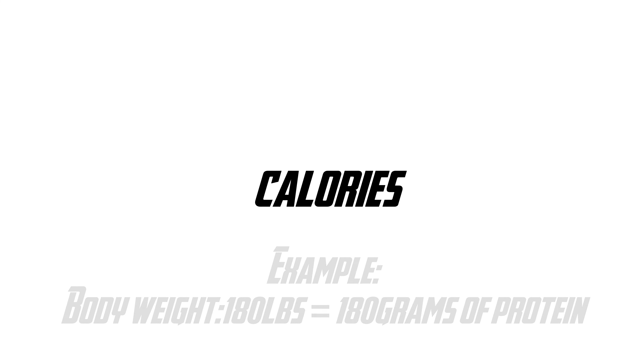Dealing with difficulties: if your weight slows down or stops, it might be your body adapting to the deficit you placed it in. So if you go two weeks without any fat loss, drop your calories by 200 — either moving more or eating less, or a combination of both. Whatever you prefer.